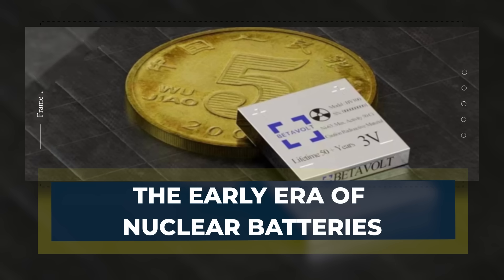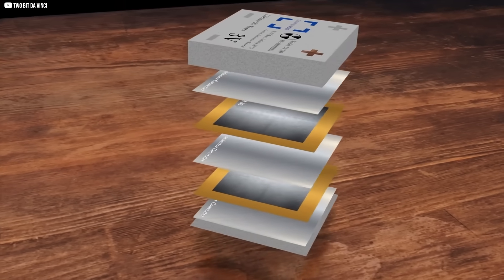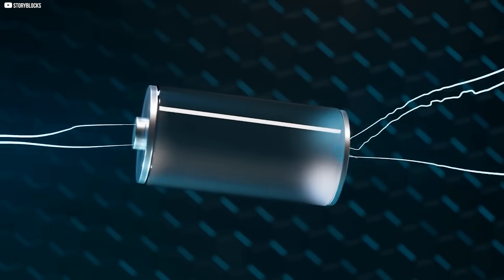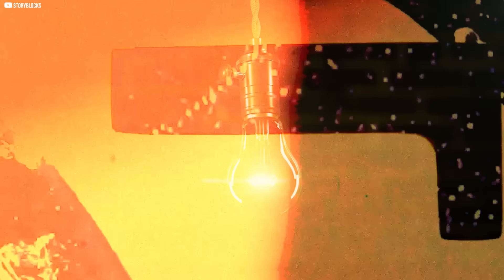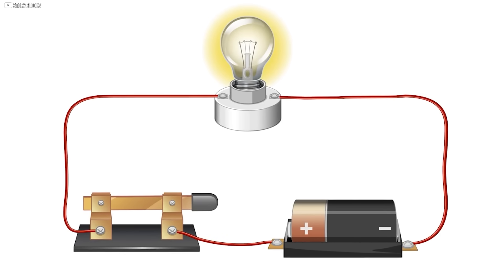Nuclear batteries, also called beta-voltaics, have existed for decades, but their applications have always been extremely niche. Traditionally, these devices produced only tiny trickles of power — microwatts at best. That's a millionth of a watt, far too small to run anything beyond the most specialized sensors.